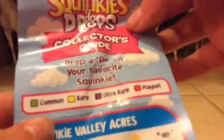Now we're going to see the collector's guide and see what it says. Oh here's their house. So let's see which ones we got. It looks like there's a rarity here. You can get common, rare, ultra rare, or a play set. Squinky Valley Acres — I don't think we got any of those. Arctic Island — nope. Squinky Sea — yes! We got Melinda Shells! She's common. She looks kind of different on the checklist.